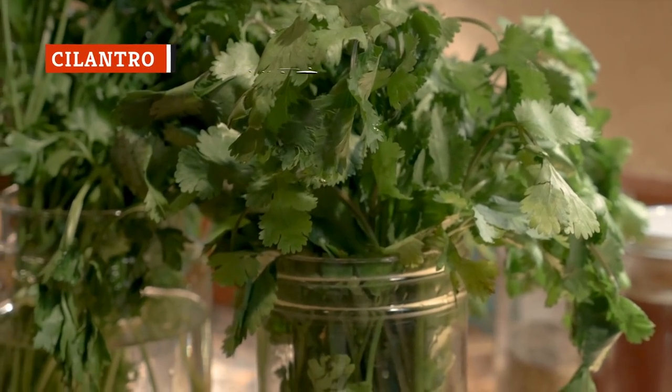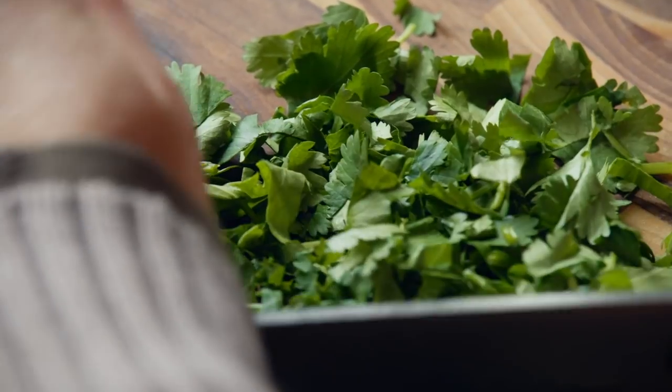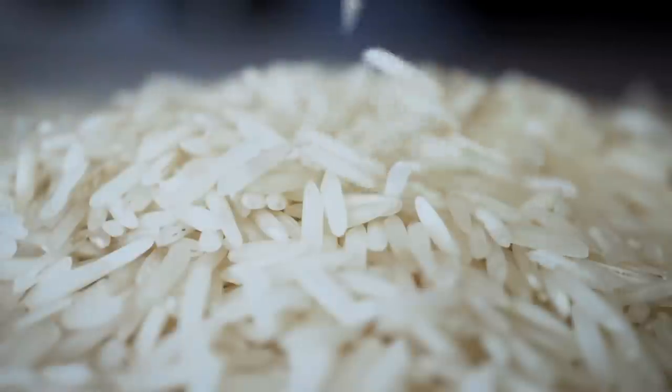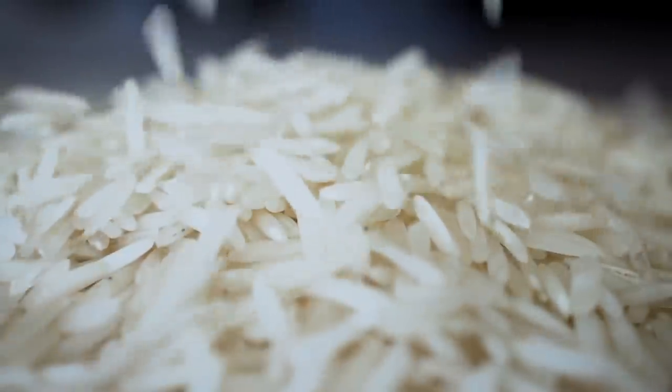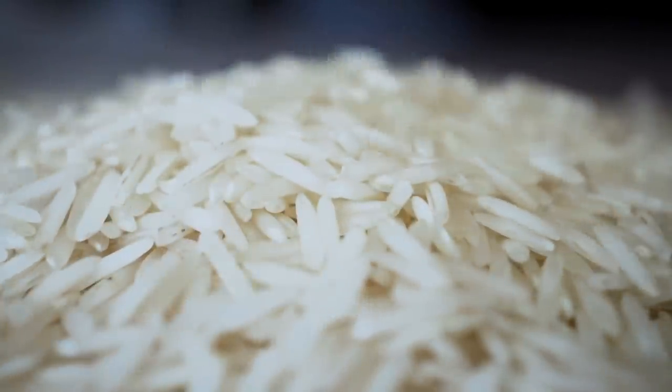Cilantro is a pungent and versatile herb that's both adored and reviled. There's really no middle way. For those who love it, it's a flavorful addition to whatever you're eating. If you're eating something bland, like white rice, then cilantro adds a little bit of color and pizzazz to elevate your dish to the next level.